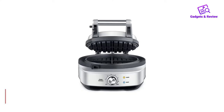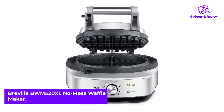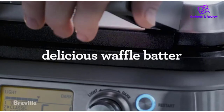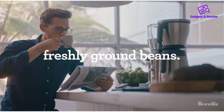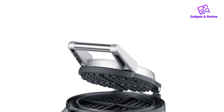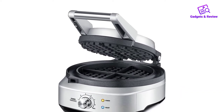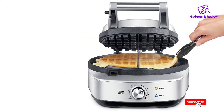Number 2: Breville BWM520XL No Mess Waffle Maker. You can depend on the Breville No Mess Waffle Maker for thin, crispy waffle rounds, one waffle at a time, after another. Until our most recent round of testing, this was our favorite waffle maker for classic waffles. We love that this brushed stainless steel waffler has a moat around the waffle grid that catches any excess batter, so there's never any run-over on the counter or the machine itself, making it truly no mess.